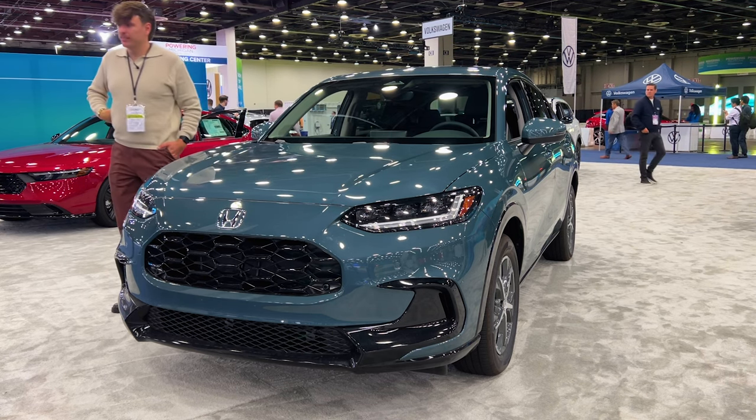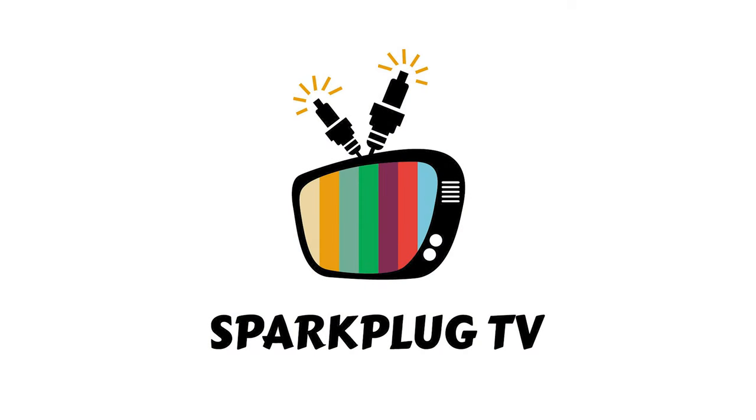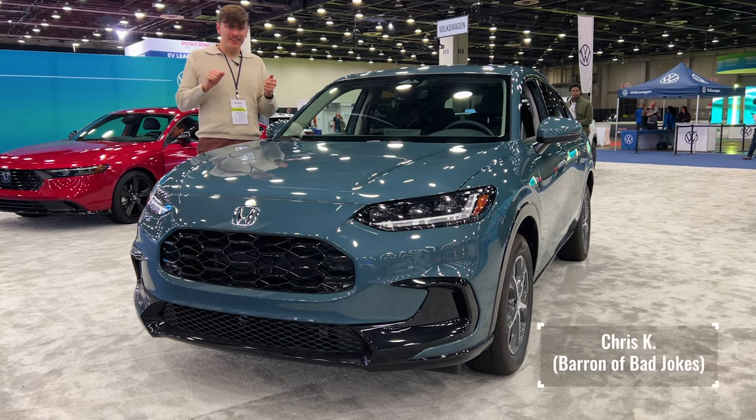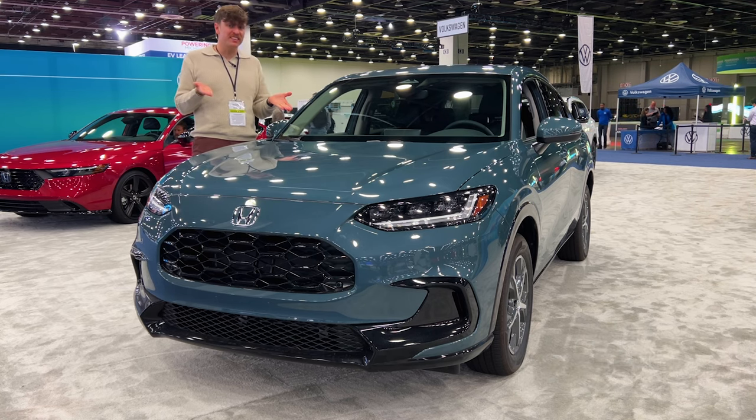Welcome back to the channel. Welcome back to Sparkplug TV. My name is Chris and I do car reviews for literally everybody, not just car enthusiasts.